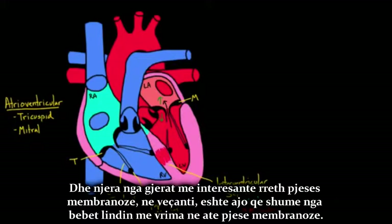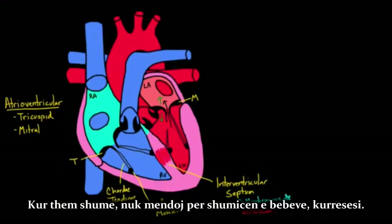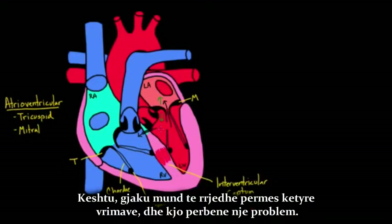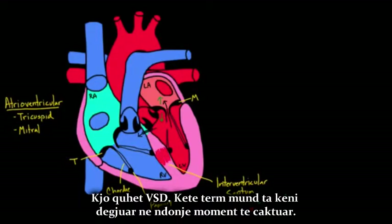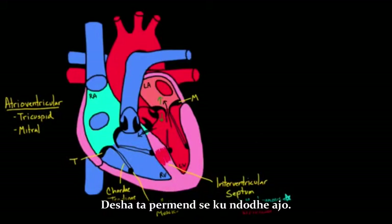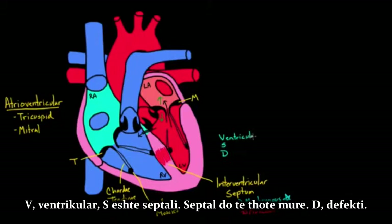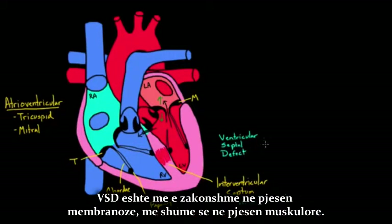One interesting thing about the membranous part is that a lot of babies are born with holes in it. One of the most common cardiac defects is a communication between the two ventricles, so that blood flows from the left ventricle into the right ventricle — places it shouldn't be going. That is called a VSD — Ventricular Septal Defect. A VSD is most common in the membranous part rather than the muscular part.